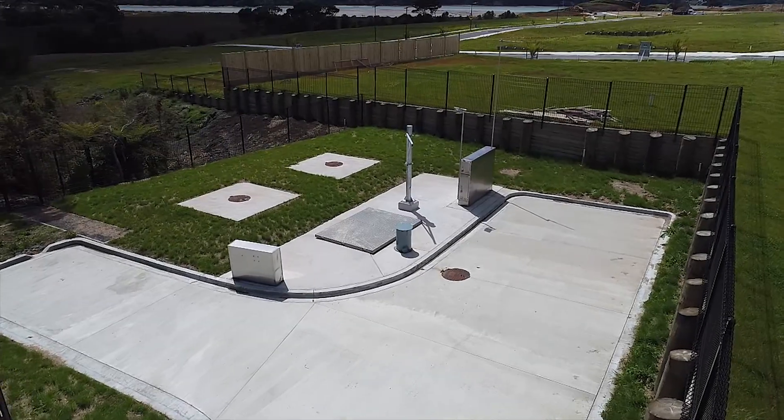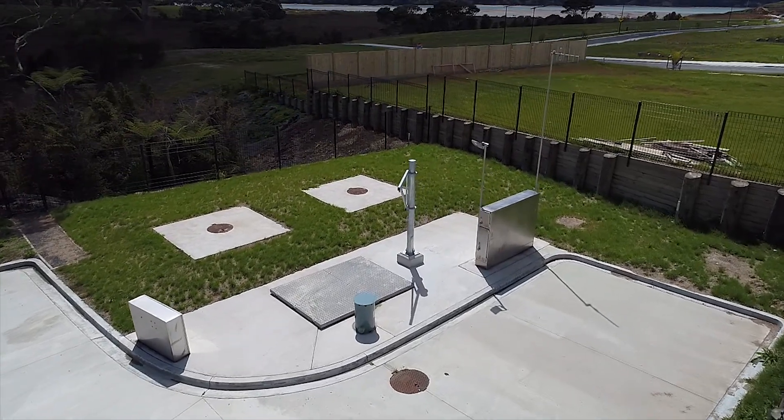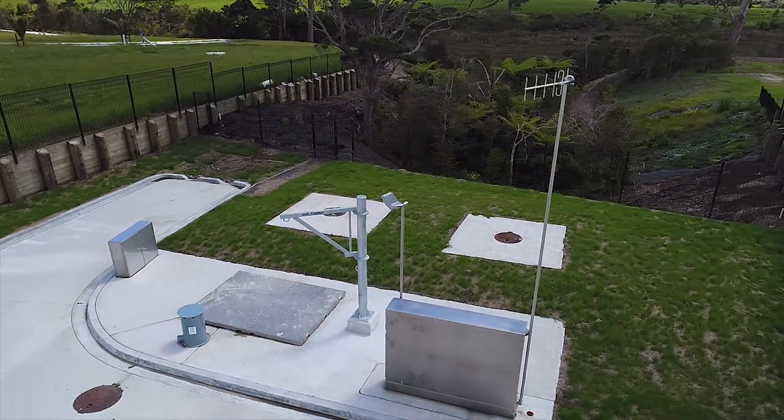Once the project was completed, we were able to commission the complete pump station and hand it over to the client as a fully working system. Thanks for watching — get in touch with us for any pump station projects you have coming up in the future.